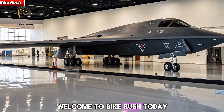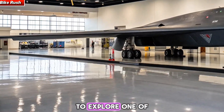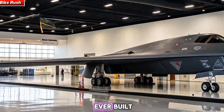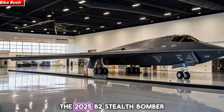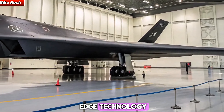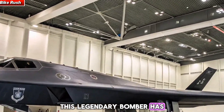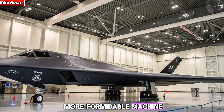Welcome to Bike Rush. Today, we step away from motorcycles and enter the skies to explore one of the most advanced aircraft ever built, the 2025 B2 Stealth Bomber — a symbol of cutting-edge technology, unmatched stealth, and global power projection. This legendary bomber has evolved into an even more formidable machine.